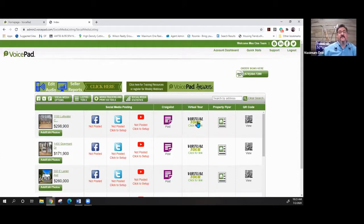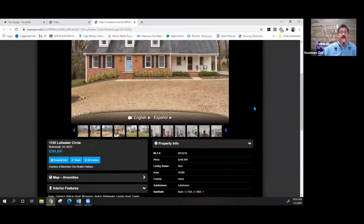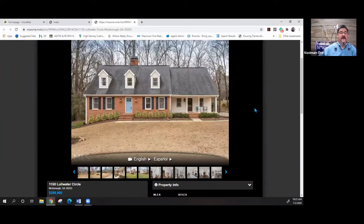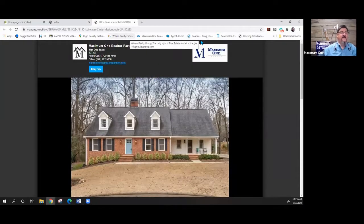It also creates a virtual tour. Click for the link and it gives you two virtual tours — one is the unbranded tour to use in the MLS, and the other is the branded tour. If you click on either one it opens right up. It will automatically start playing and the buyers can choose if they want it in English or in Spanish. You have a built-in virtual tour automatically.